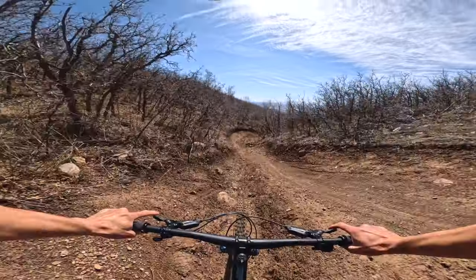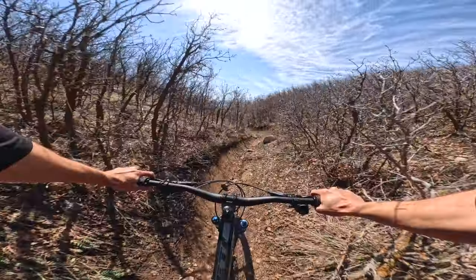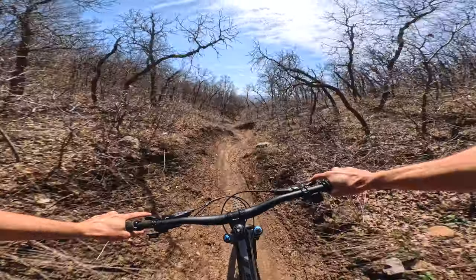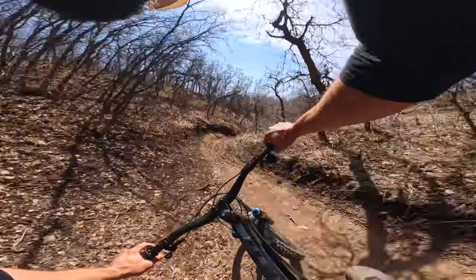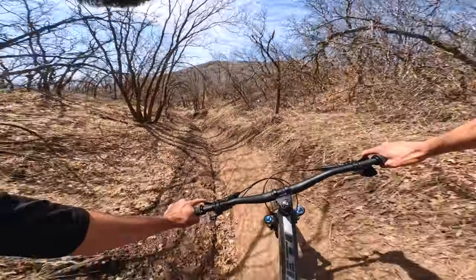That said, I didn't notice much reduction in traction in the corners — it was just on the steep, skiddy braking sections of trail. So I wonder if anybody's done the science: it'd be cool to see the difference in traction in braking versus cornering with different wheel sizes.